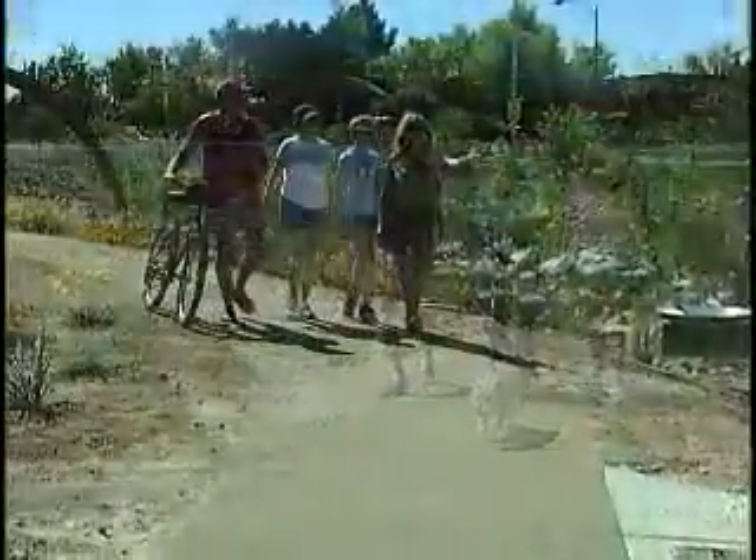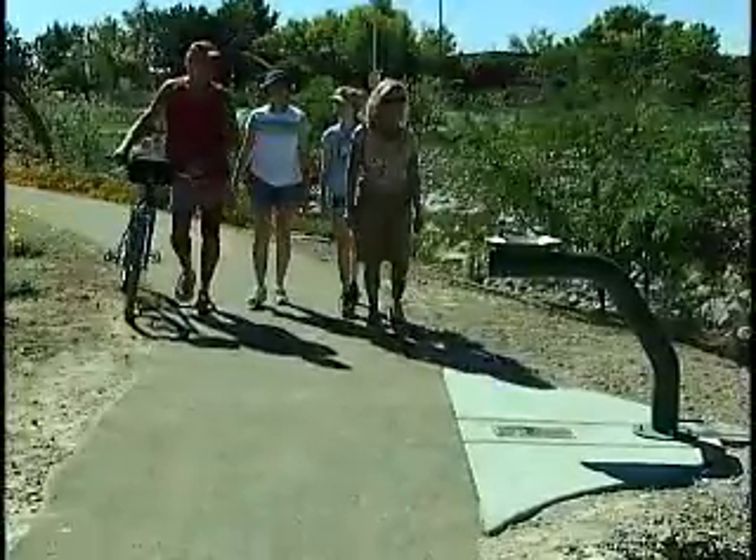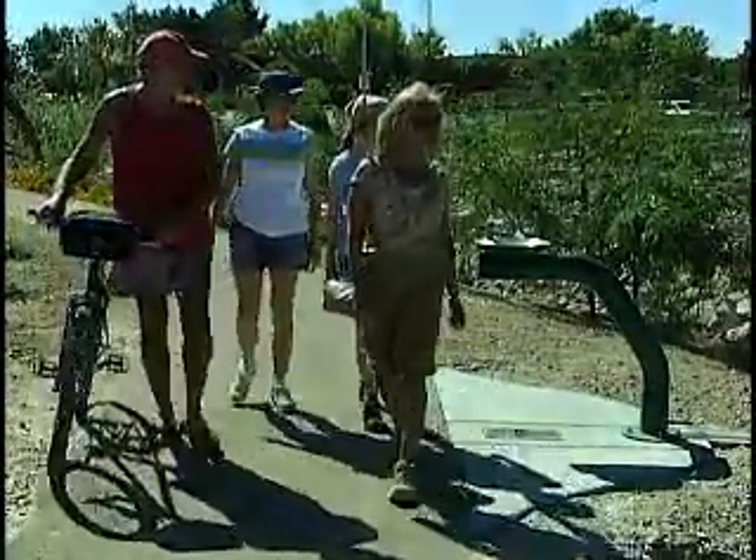As I venture out now, I see more and more use. The main thing is, these trails are for the people of Clark County, and we really hope they use them. Thank you.